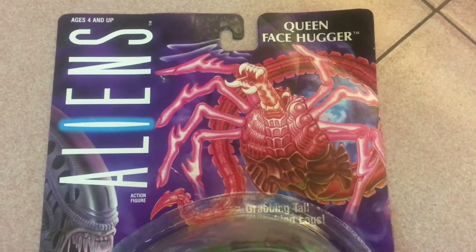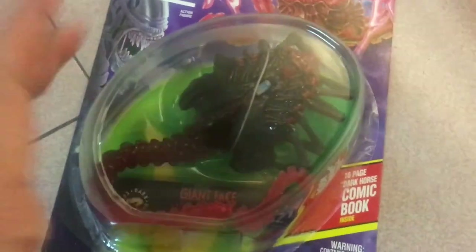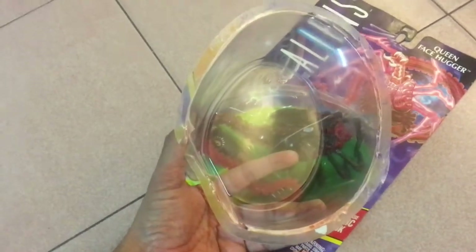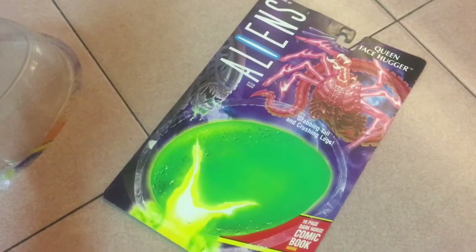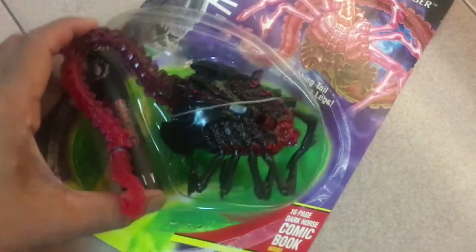The last of tonight's batch is the Queen Facehugger. Similar to some of the other figures that came with the shipment, the glue on some of these packages appears to have come off over the years, leaving the plastic bubble cleanly separated from the packaging. This is actually a much cleaner and more effective way of opening packages than if we had chosen to open it with a knife. Since this thing is already open, let's get it reviewed.